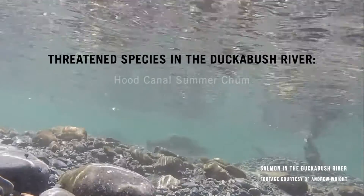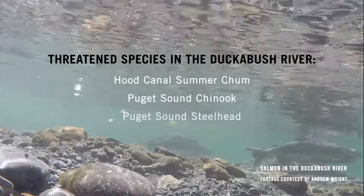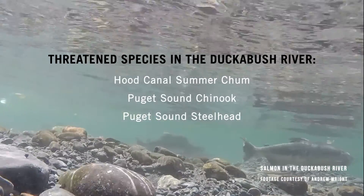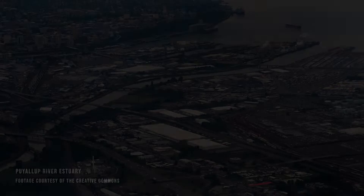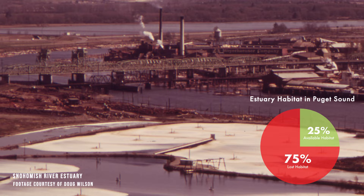Of these, Hood Canal Summer Chum, Puget Sound Chinook, and Puget Sound Steelhead are listed on the Endangered Species Act. Unfortunately, a significant amount of estuaries throughout Puget Sound have been altered or destroyed, reducing the amount of viable habitat for these threatened species.